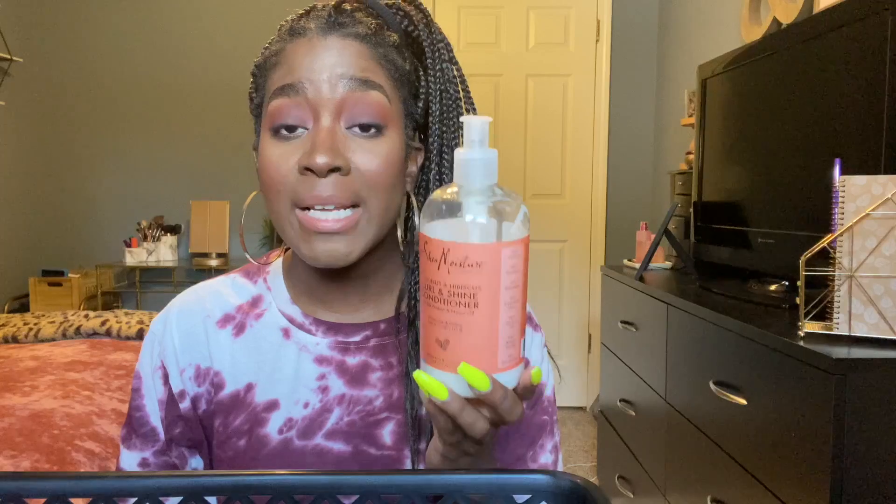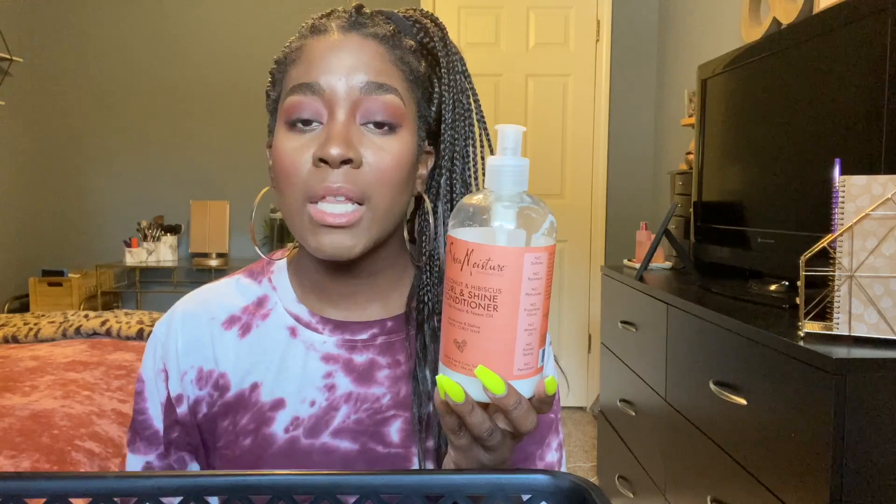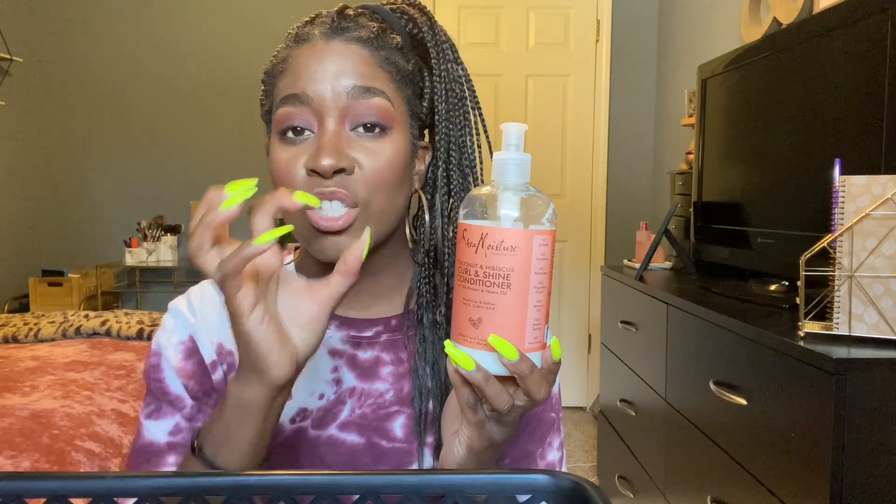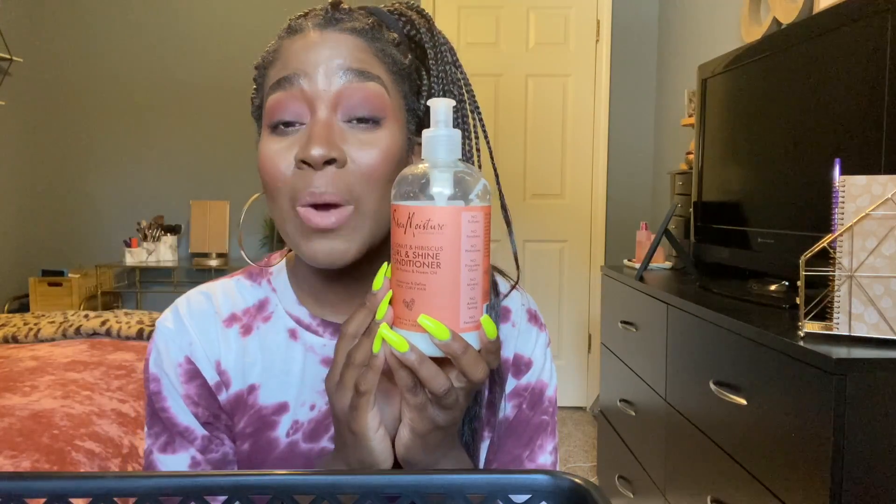If I've ever been out of a deep conditioner, I've used this and treated it like one. I put it on my hair, put a plastic cap on, sit under the hooded dryer, and leave it on for 10 to 15 minutes. I also detangle with my detangling brush while it's in my hair and it clumps my curls together. When I rinse it out my curls are still clumped — that's why I absolutely love this product.